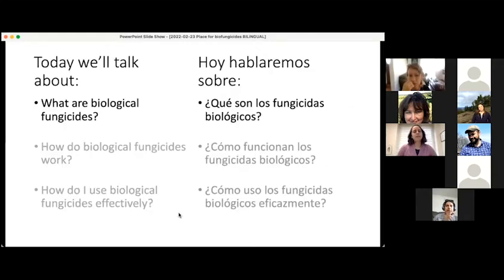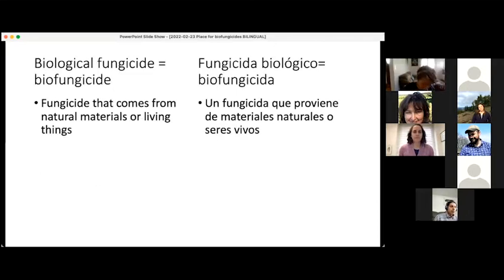Let's get started with what are biological fungicides. Biological fungicides are often called biofungicides, just as a way to shorten the name. So throughout the rest of this talk, I'll probably refer to them as biofungicides.